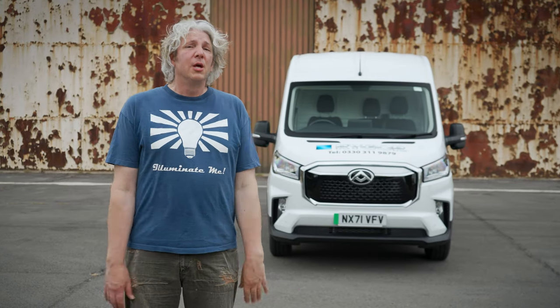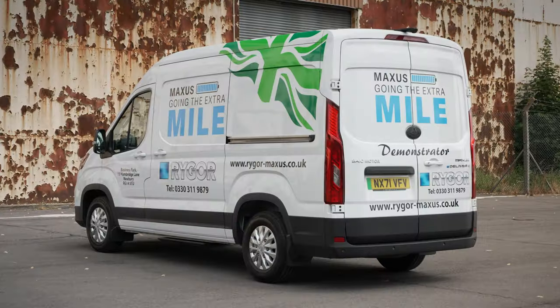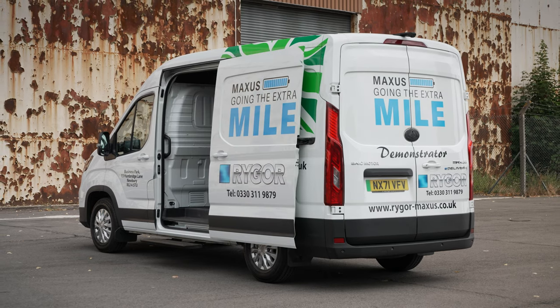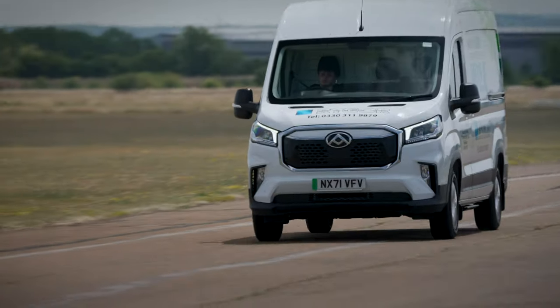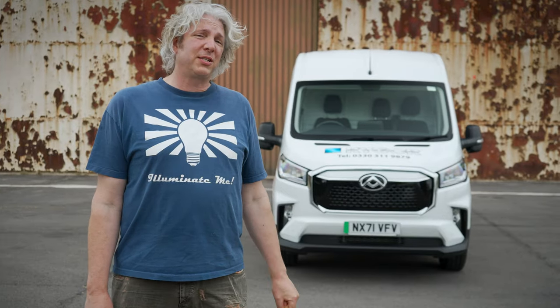It might not be quite as good as the Ford eTransit overall, but the Maxxis eDeliver9 is definitely worth a look if you're in the market for a large electric van. It's got a huge range, decent handling, and good practicality — and that's why I give it my Ed Factor seal of approval. WhatCar agree too, giving it four out of five stars in their full review.